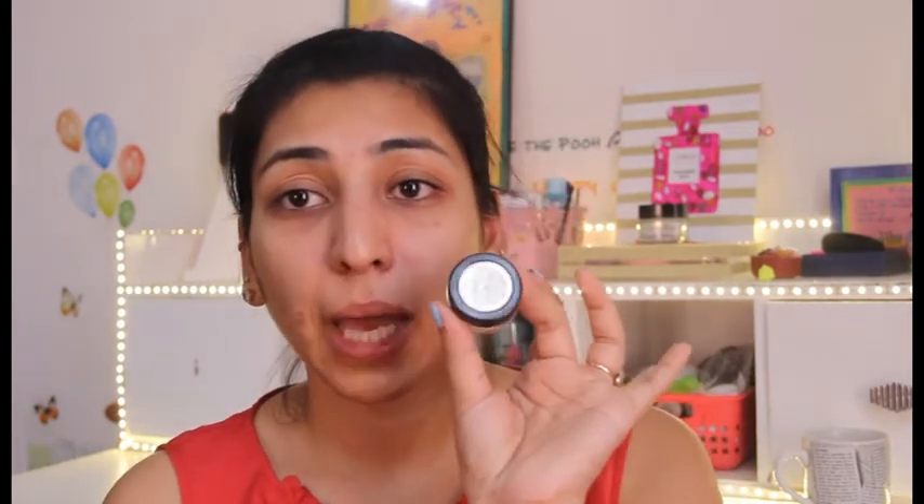I don't use primer on a daily basis. If I don't have a very long day ahead — just a quick visit or the office — I skip primer and just apply my moisturizer first. On top of that I go ahead with my BB cream or CC cream. I don't wear foundation on a daily basis; I've mentioned it quite a lot on my channel — I'm basically a BB cream or CC cream kind of person.